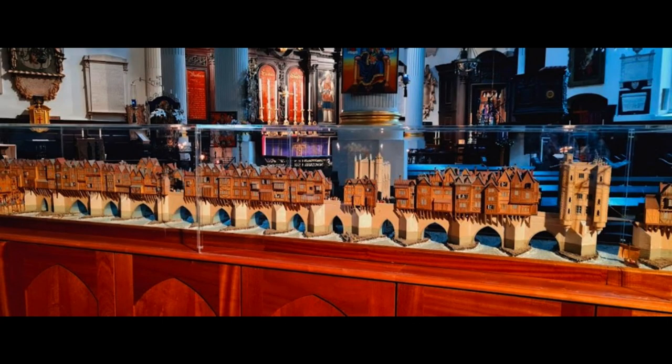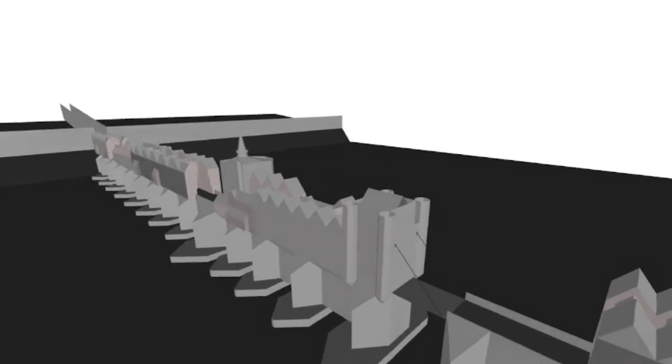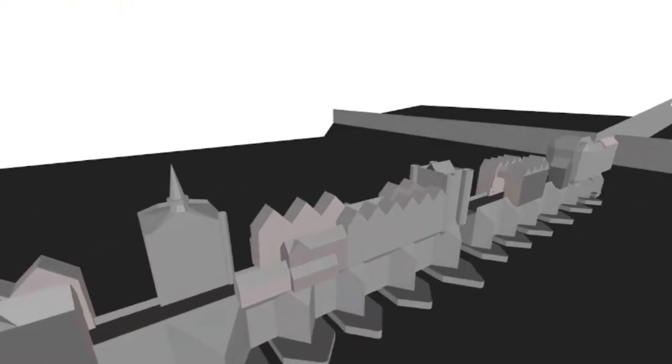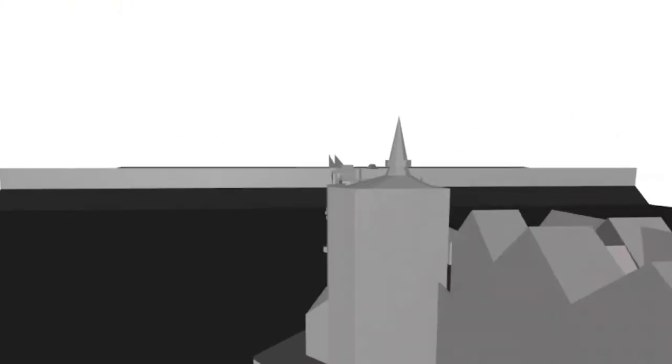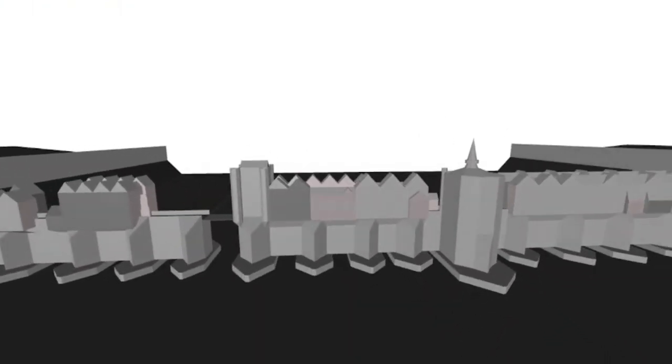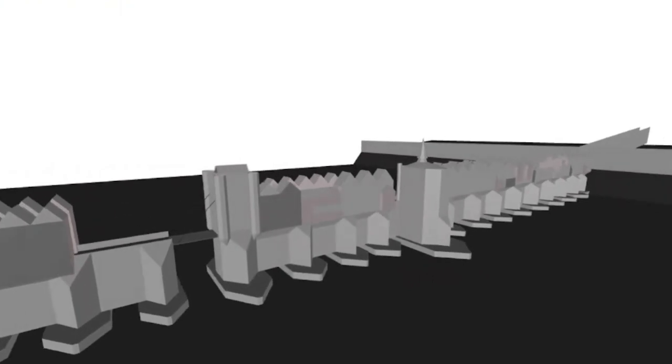This is actually not the first attempt to recreate London Bridge and its houses. I was undeniably inspired by the scale model of the bridge in the Church of St. Magnus the Martyr, as well as a very dated BBC digital project that attempted to do something similar. While credit is given to these influences, neither are very accessible or immersive, and lack the scholarship that has been published since their creation.